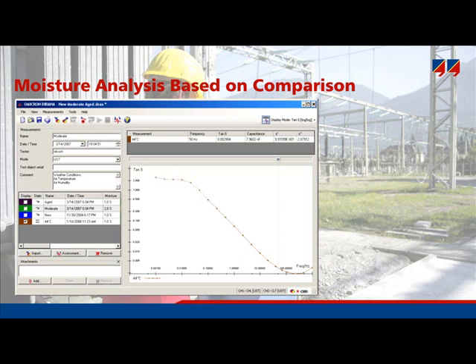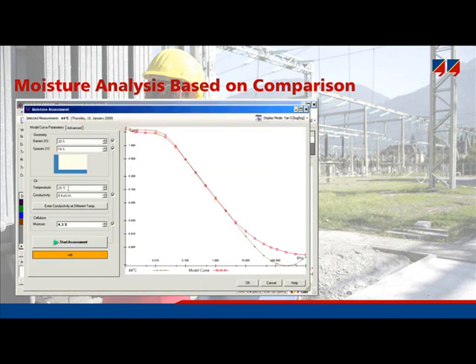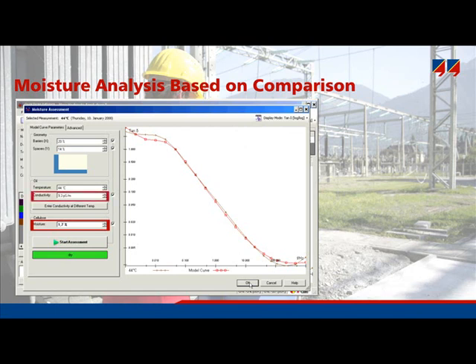In this diagram, the measured dielectric response is shown in brown and the modeled result in red. The only totally necessary input from the user is the insulation temperature. If the user knows something about the insulation geometry — the barriers and spacers — this helps the analysis, but is not absolutely necessary, as it will be calculated. The software tries different combinations of insulation geometry, oil conductivity, and moisture, and finally arrives at a good agreement between model curve and measured curve. The resulting moisture content is 1.7% and the oil conductivity 9 picosiemens — a moderate water content, not really wet and not dry.